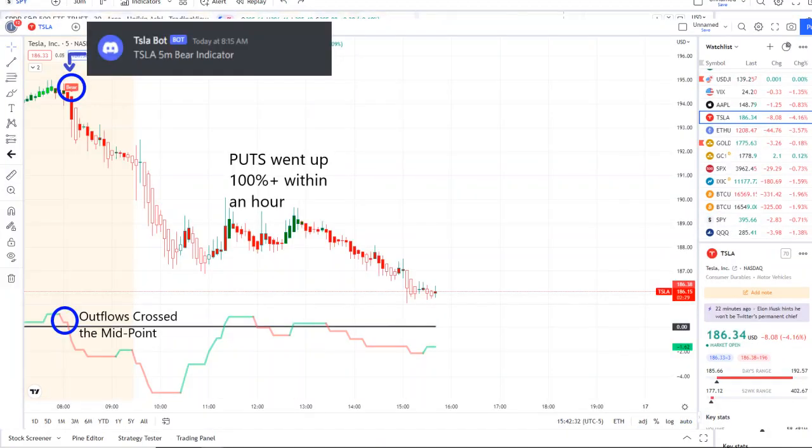The home run of the day was from our Tesla bot. Our Tesla bot sent out a bear indicator since 8:15 a.m., and from that moment forward the outflows crossed the midpoint to the downside — pure weakness on 42 Vision into the bell and after the bell — and put options went up 100% plus within an hour. Check out the link down below in the description to the discord.